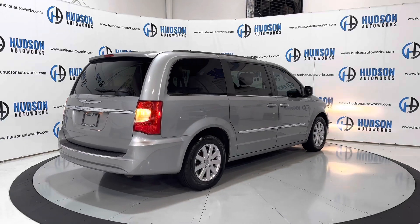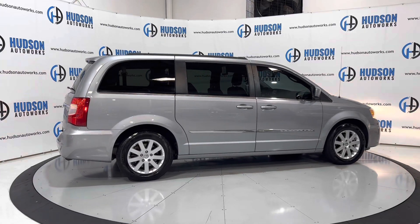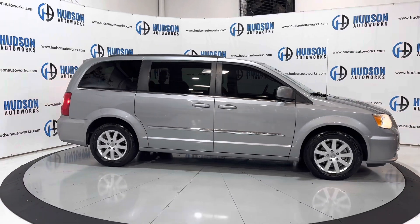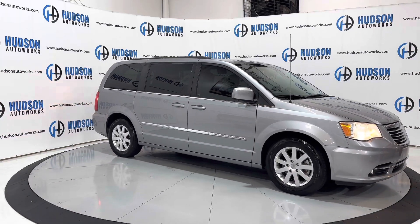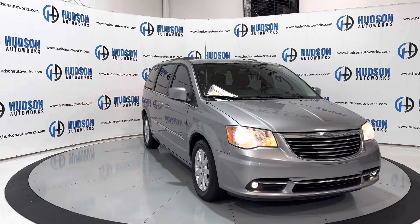LED tail lamps. These wheels, which are specific to the Town & Country, are wrapped in brand new tires. You have that chrome trim running the length of your doors there — very nice. Up front, you do have your halogen headlamps flanking both sides of that Chrysler grille. Your fog lights are down in the lower bumper. Just a very nice package overall.